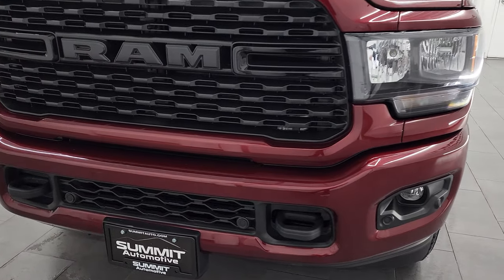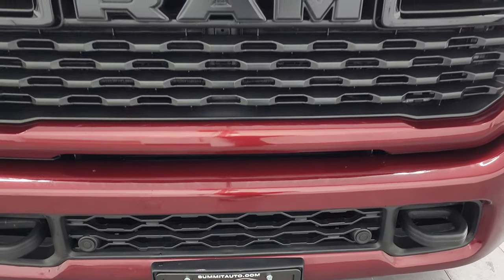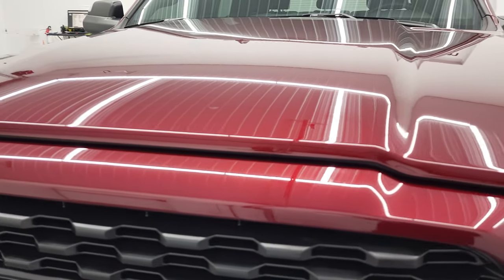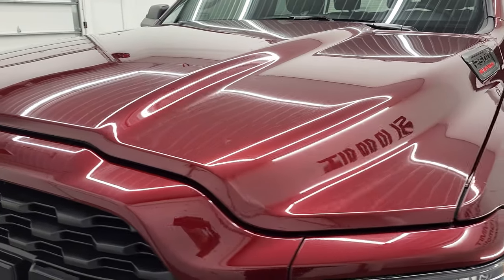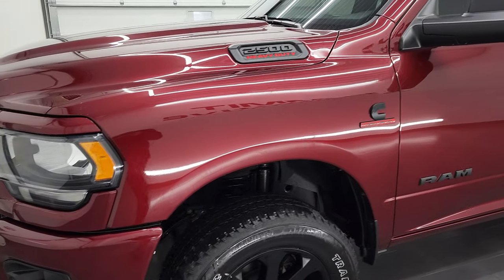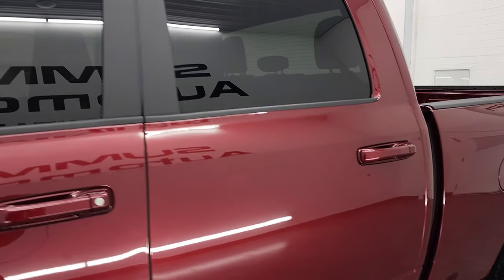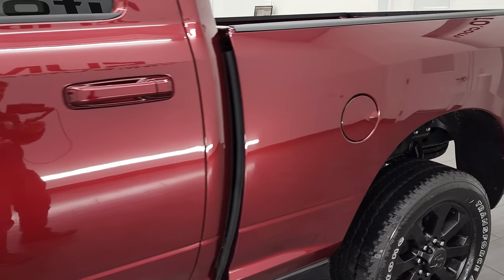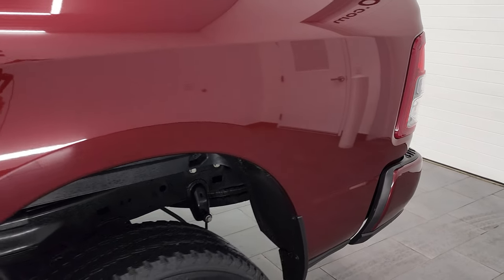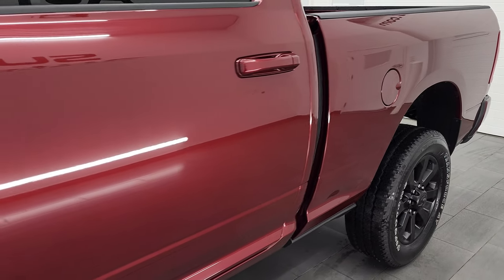This is probably one of the sharpest Rams we've ever had on our lot, and we're going to go all the way around in this video — inside, underneath, start it up, take a look under the hood. Delmonico Red Pearl Coat Metallic is the color. We shoot all of our videos in 4K, so if you have HD capabilities on your computer, tablet, smartphone, or television, I highly recommend turning them on right now — it's your best way to check out the quality, condition, options, and cleanliness of the truck before seeing it in person.